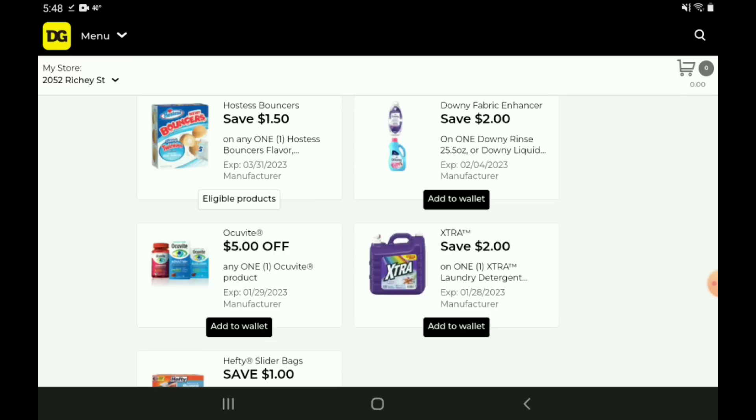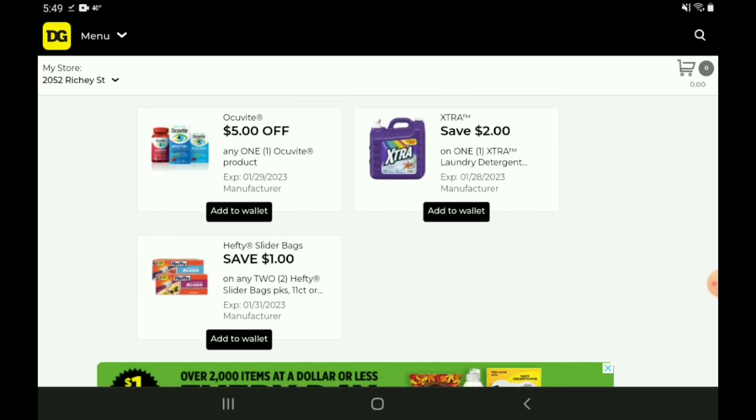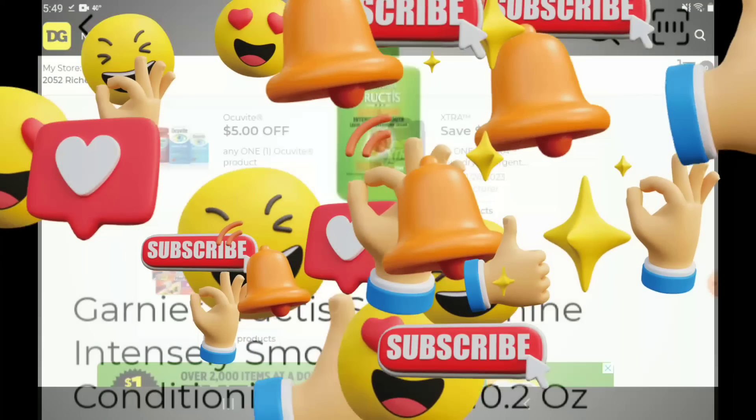Next up, we have a two off one for the Downy products. These are priced at $6.95, so after the coupon you're going to pay $4.95 — pretty good deal. We have a five off one for the Occuvite products. Those are priced at $7.75. After the coupon, you're going to pay $2.25 — not a bad deal. We have a two off one for the extra laundry detergent. Those are priced at $11.75, so after the coupon you're going to pay $9.75. And then we have a one off two for the Hefty Slider Bags. Those are priced at $2.95. Picking up two and using that coupon, you're going to pay $4.90 for two.